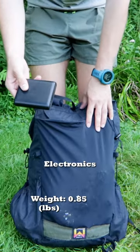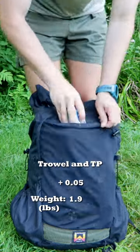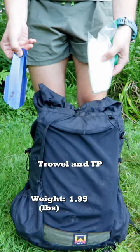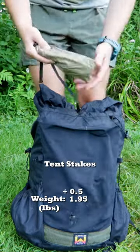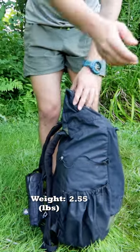In the back pocket, I have my electronics, my rope for bear hangs, a trowel and some TP for number two, and my tent stakes. In the other side pocket, I keep my water filter and snacks for the day.